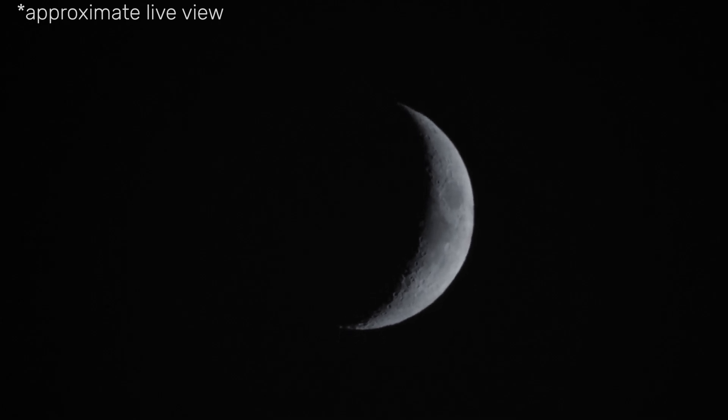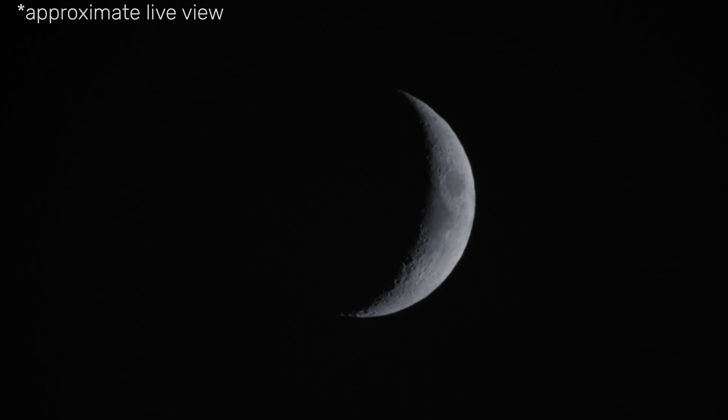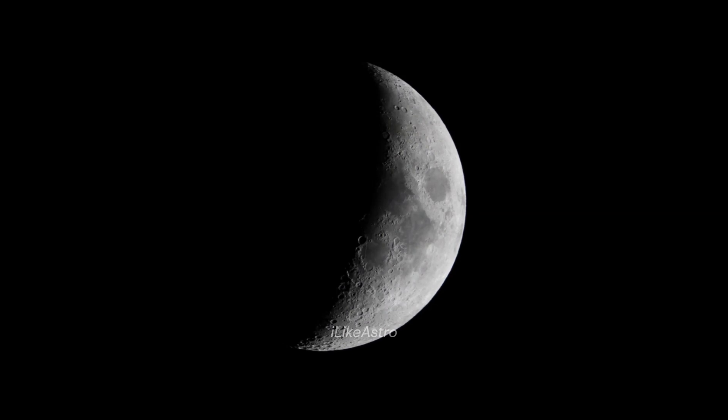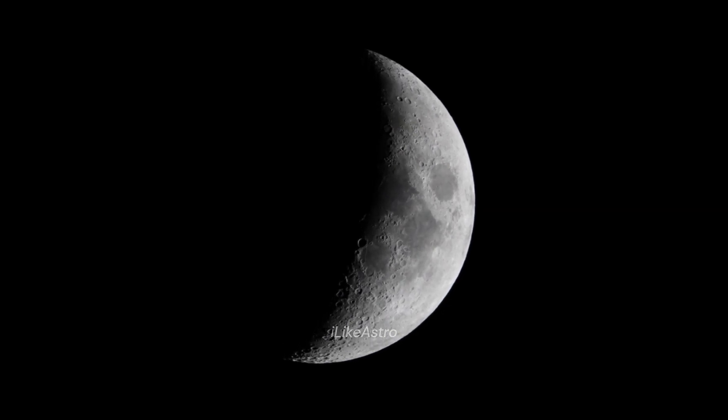Just look at how beautiful that is. I took some images, and this one turned out to be the best. Let's see if we can see the Moltke crater.